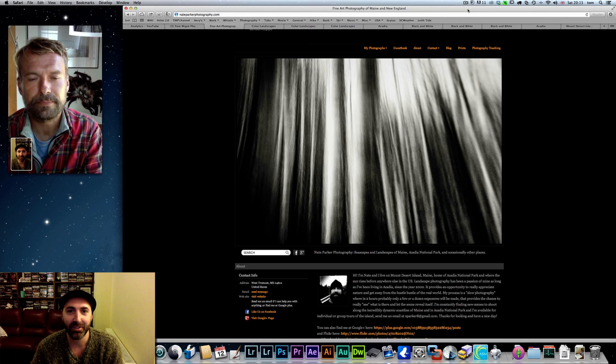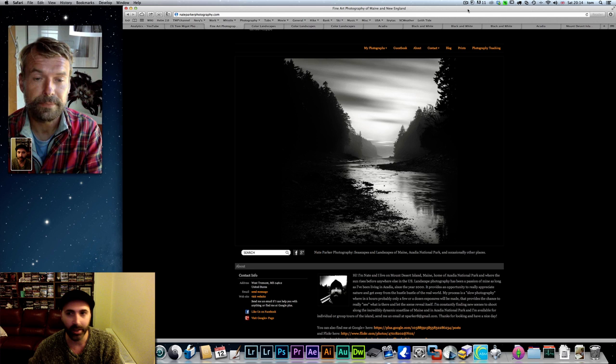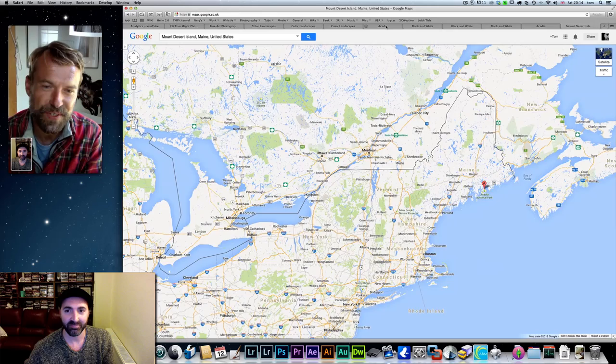Hi, I'm Tom Miggott from Tom Miggott Photography, and today this is a new episode of Capture It with Tom. My friend today is Nate Parker from Maine, and more precisely Mount Desert Island. Here's the Google map — you can see it's just on the east side of Portland in the US. Hi Nate, good afternoon!